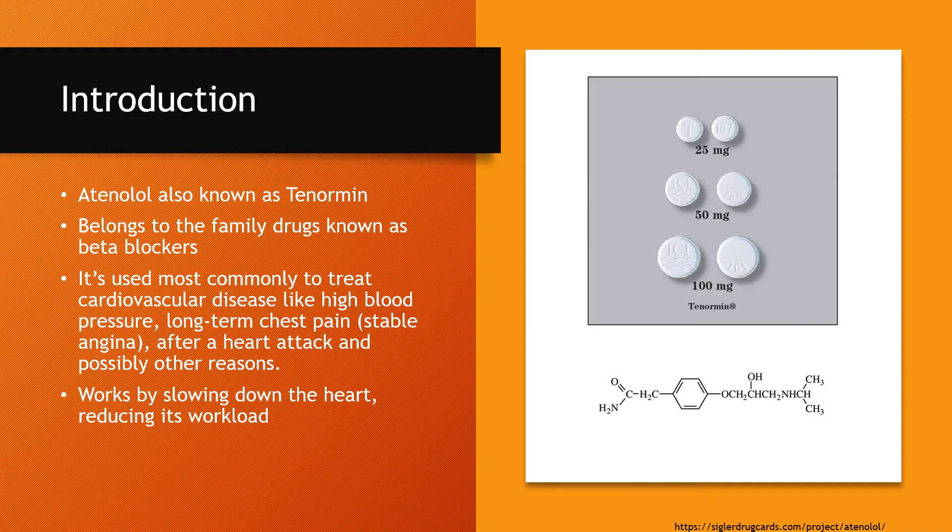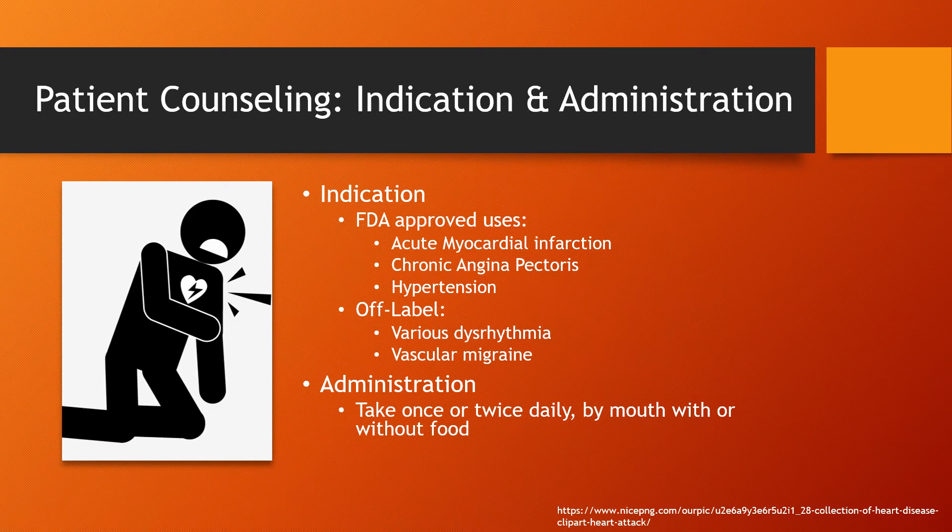It works at a basic level by slowing down the heart by reducing its workload. Atenolol is FDA approved for acute MI, chronic angina pectoris, as well as hypertension, although it is typically used off-label for various dysrhythmias as well as vascular migraines.